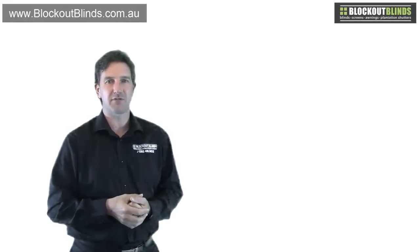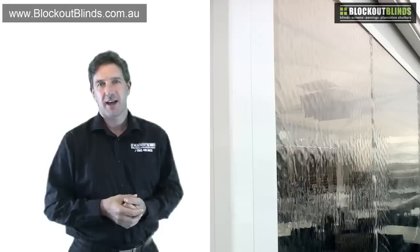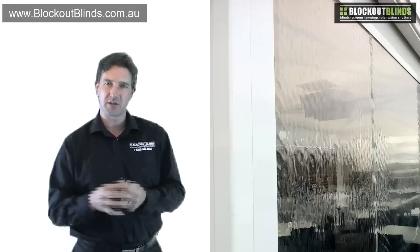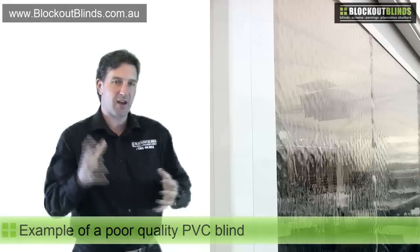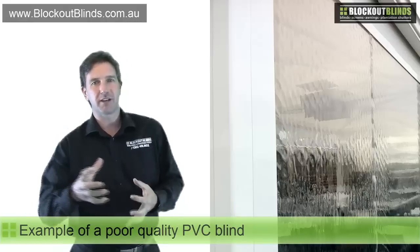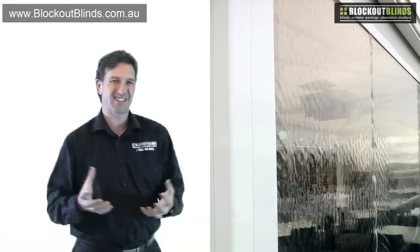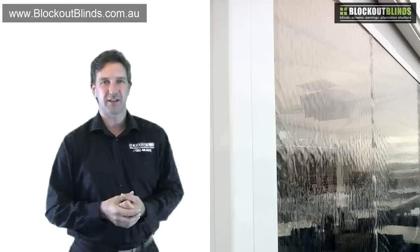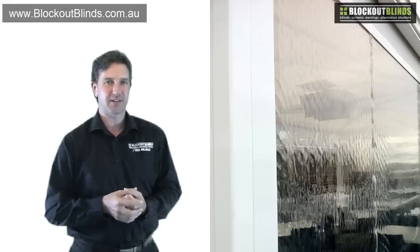I'd like to show you a photo first of all. Here is a photo of a PVC blind installed — not one that we installed, but one that I just went around and found on my travels. Here you can see the fabric rippling and it just doesn't look good. This is what happens when you get a poorer quality PVC.